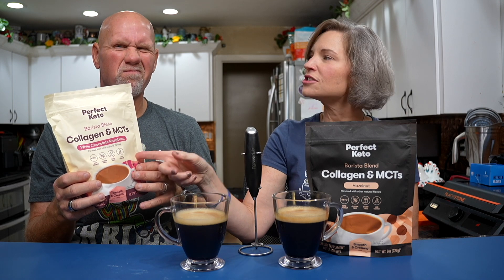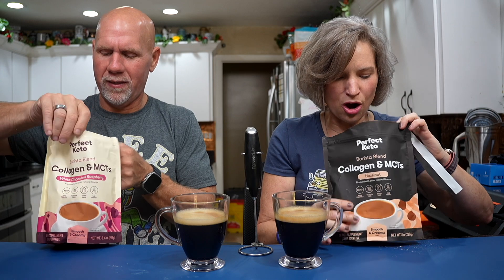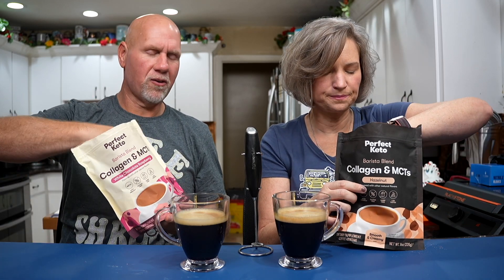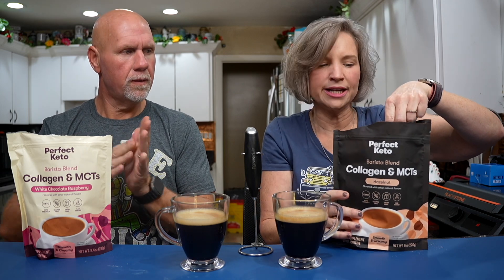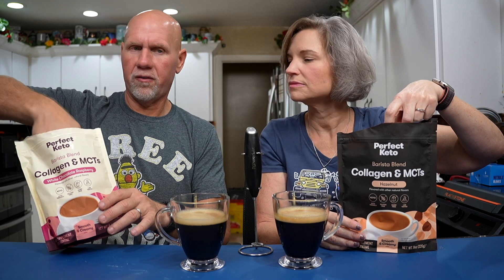Let's go with the white chocolate raspberry first because I'm very interested to see. Oh my gosh, the smell! Is there a scoop in this? Yes, there's a scoop. This smells like raspberry cheesecake. It really does. That smells delicious. I like raspberry cheesecake Keto Chow, so again, raspberries are hit or miss with me — it could be awesome or terrible. I want to taste the powder on its own first.